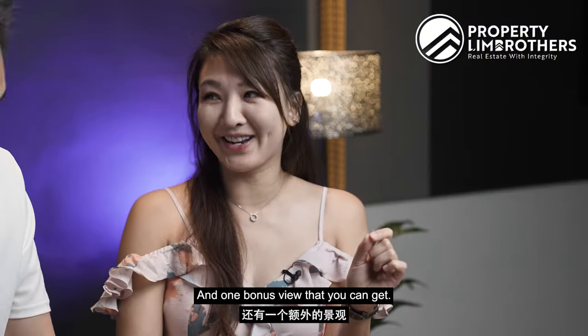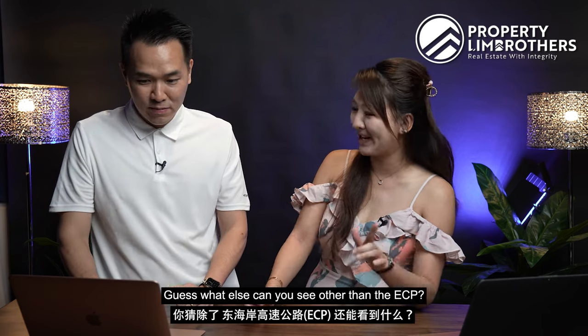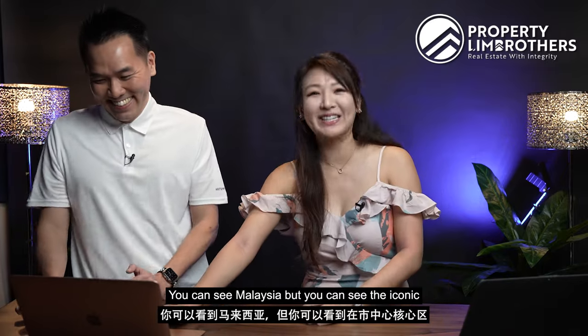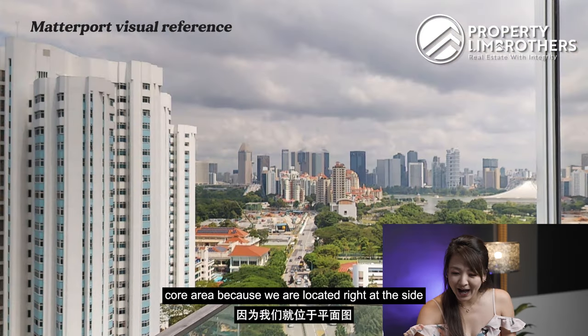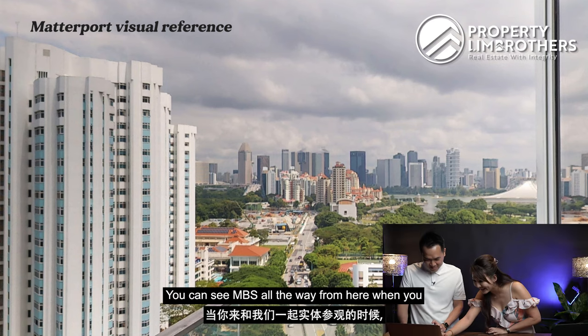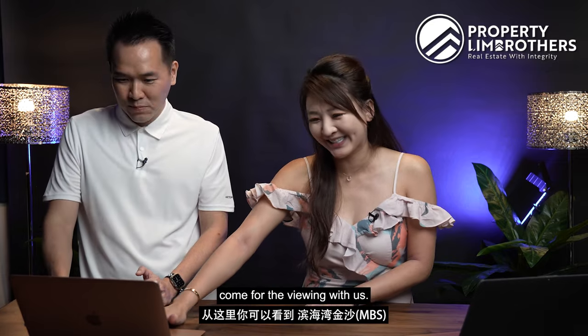And there's one bonus view that you can get — other than the ECP, you can also see the iconic buildings of Singapore in the downtown core area. Because we are located right at the side of the site plan, you can see Marina Bay Sands all the way from here when you come for the viewing with us.